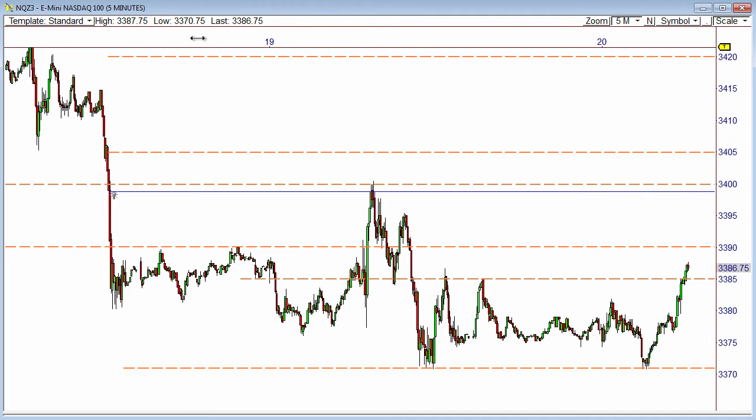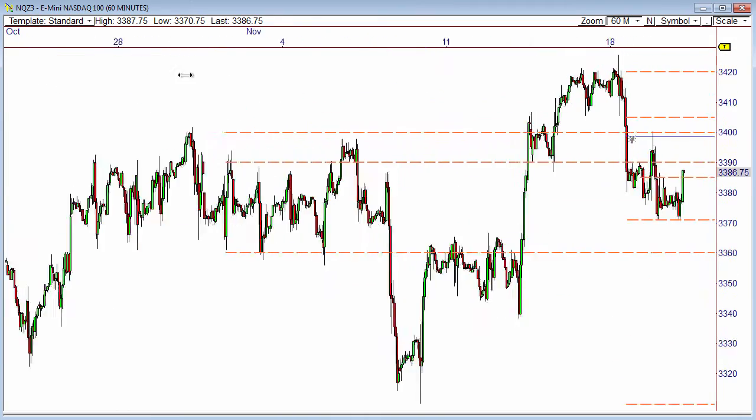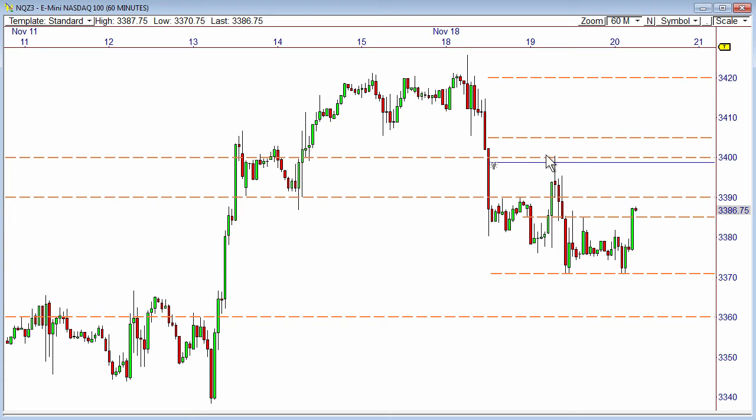I still think the big-time lower high we formed at 3400 was important. After dropping down away from 3420s, leaving some selling tails up there and then pulling back and forming a lower high at 3400, I think that forecasts a move down to 3350. So as long as we remain below 3400, I think we have an overall move down toward 3350 in the works. Breaking above 3400 implies a retest of prior highs at 3420, but I think there's a little more downside ahead.